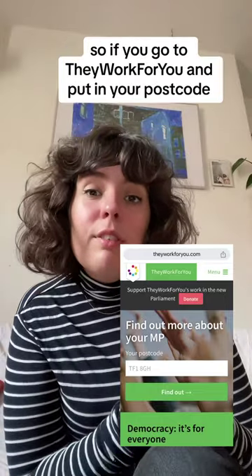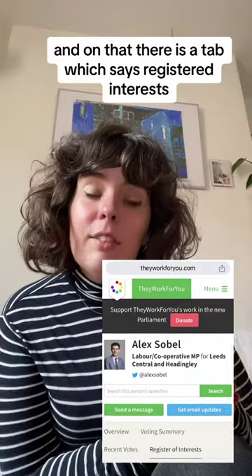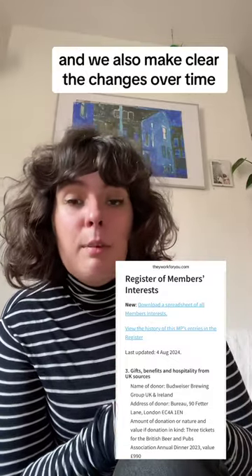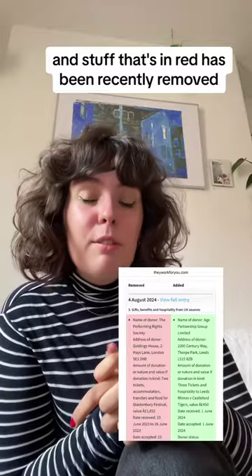So if you go to They Work For You and put in your postcode, you'll be taken to your MP's profile page, and on that there is a tab which says Register of Interests. That's really handy because it saves you from looking through all of the data and just seeing what is relevant to your MP. We also make clear the changes over time, so stuff that's in green is new, and stuff that's in red has been recently removed.